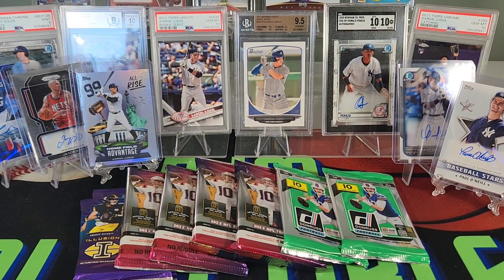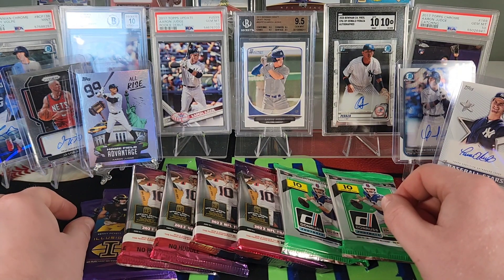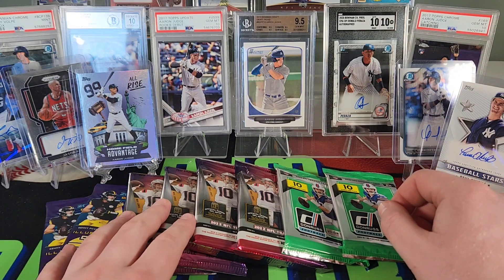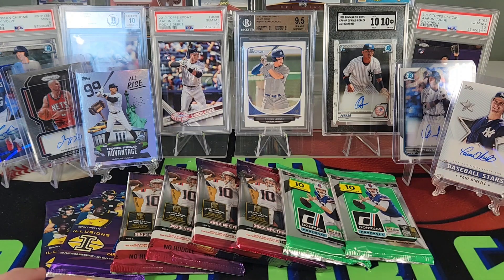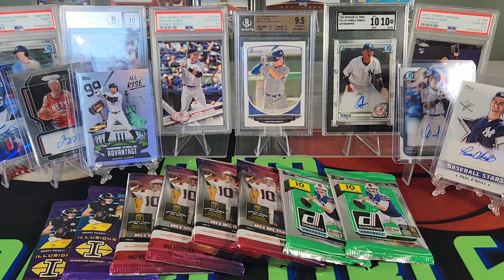Hey everybody, Ryan here. Happy Sunday — and Sunday means we're gonna open up some football cards. No more NFL this season, but got some football cards to open. Some of the products that came out in the last couple months that I just didn't want to shell out the big bucks for getting a box of each. Got some decent hit odds, especially out of Illusions, maybe Donruss. Let's get into it.